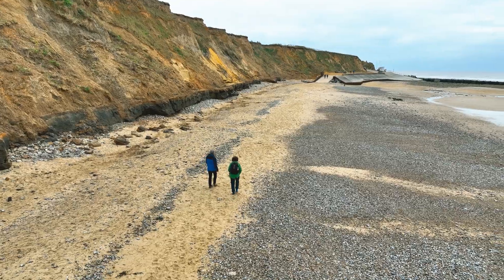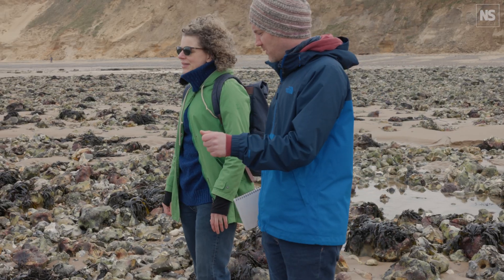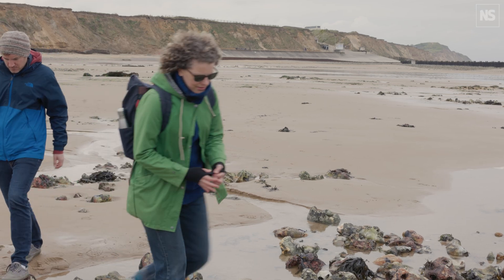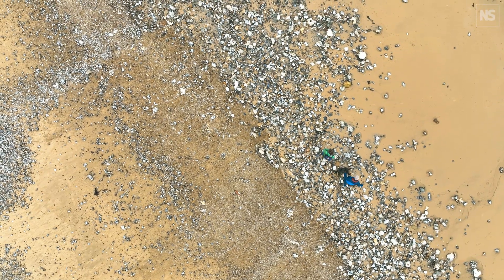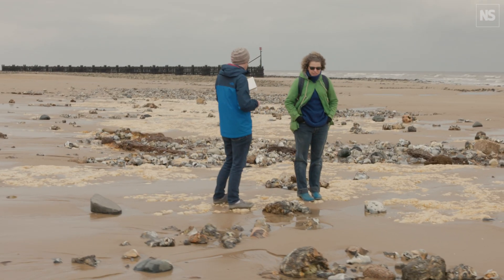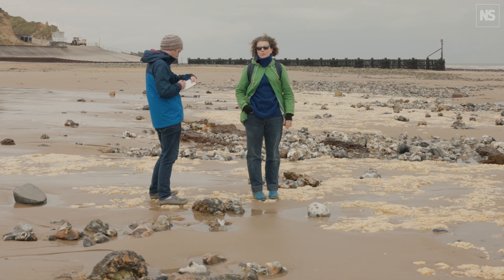We have come to North Norfolk to go rock pooling and to look for seashells. Let's have a go. I should lift up some rocks a little bit — that's when things start getting a bit more interesting. This is the chalk reef, the beginning of this Late Cretaceous deposit which you've got all the way along the coast here, and it's why you've got rock pools.